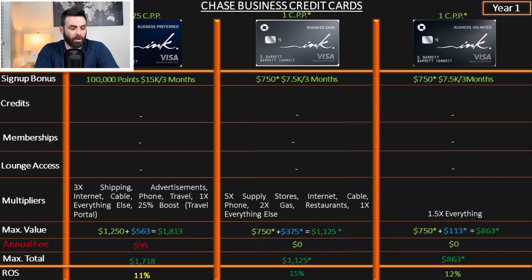The Ink Business Unlimited is the most boring card in the whole Chase ecosystem, including every personal credit card. It's 1.5x on everything — and that's it. The sign-up bonus is the same as the Business Cash. The return on spend is 12%, because you're simply not earning many points.